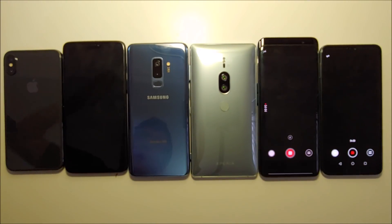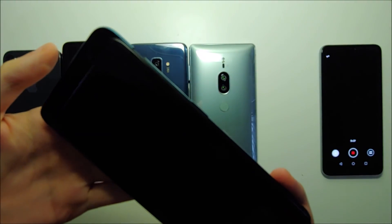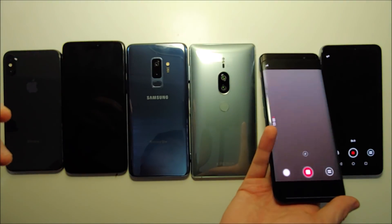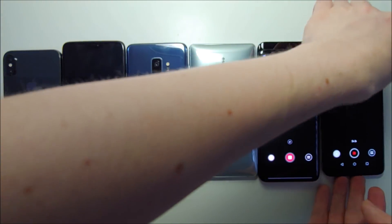And the OnePlus just went down. Honestly guys, the OnePlus really lasted an extremely long time. Considering it was pretty close to the Galaxy, I'm surprised it lasted that long.